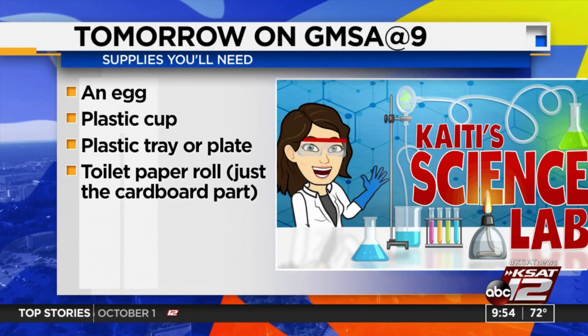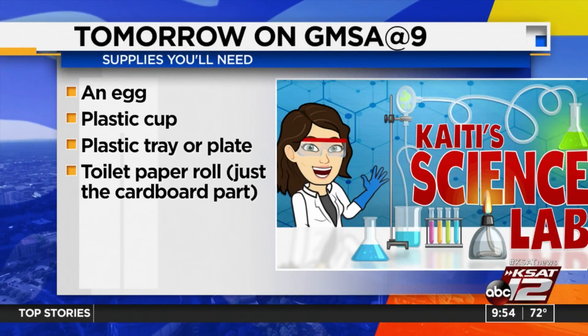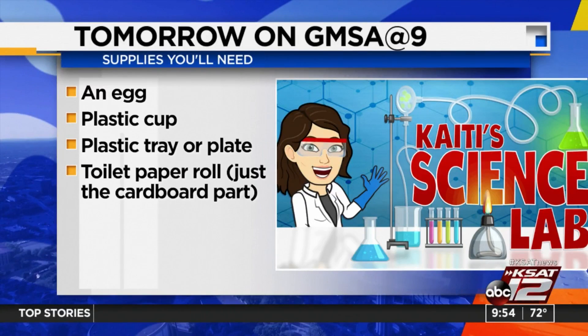An egg, a plastic cup, a plastic tray or plate, toilet paper — just the roll, the cardboard part. Have that all handy for tomorrow's Kaiti Science Lab.